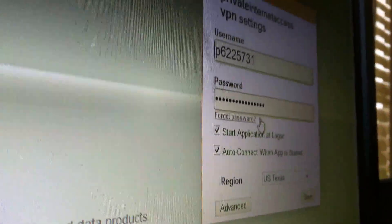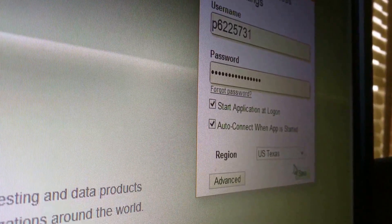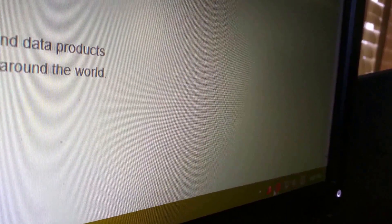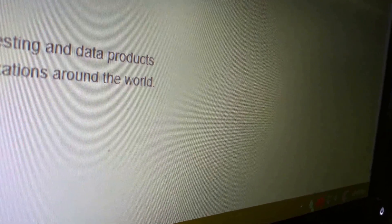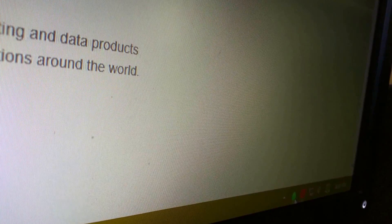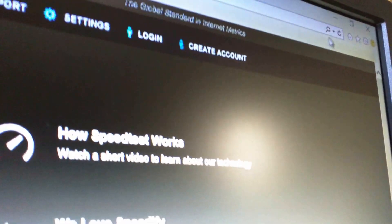I use Private Internet Access for my VPN. I'll click on Texas and connect — it should start connecting. Okay, it looks like we got a new IP address, so we can go ahead and refresh the speed test.